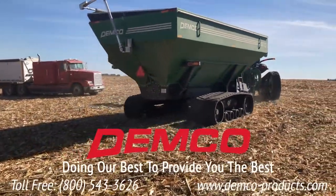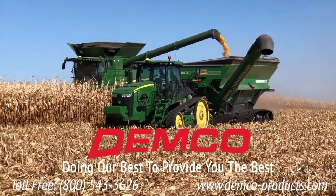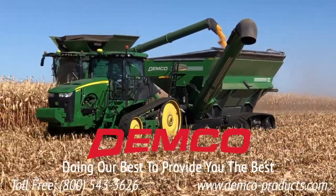Check them out on DEMCO Grain Carts at our website, demco-products.com, or give us a call at 1-800-543-3626. Thank you.